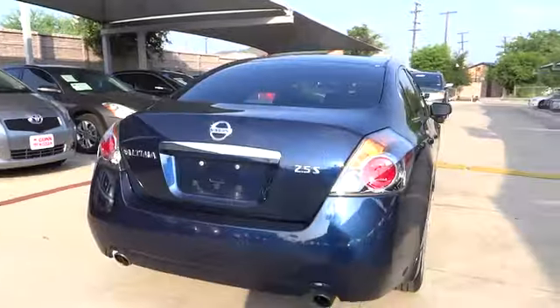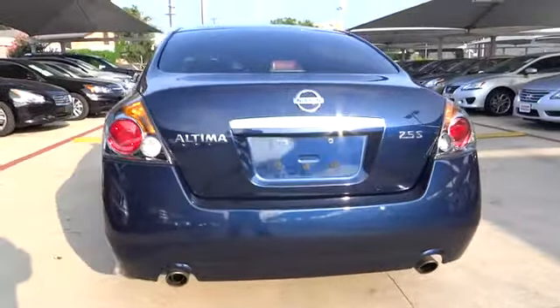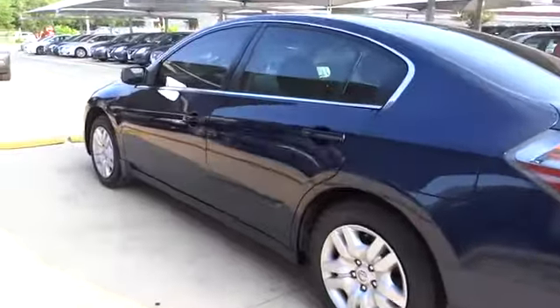This vehicle has less than 40,000 miles. Here are some of this vehicle's great options: front wheel drive, air conditioning, cruise control, passenger airbag, and remote power door locks.